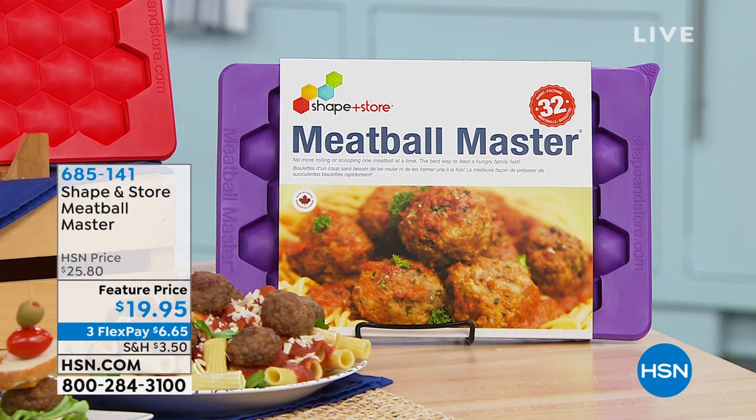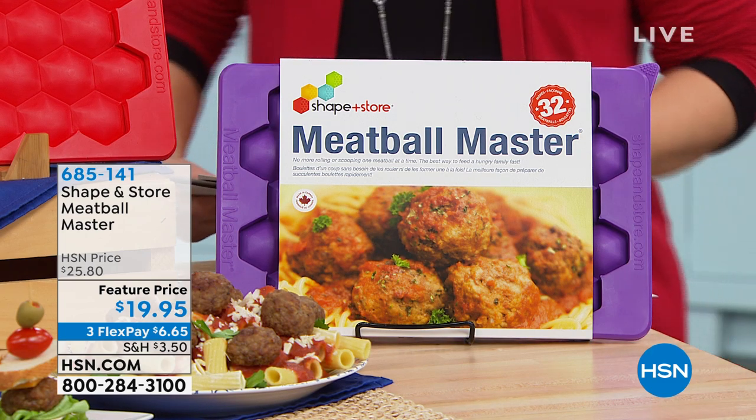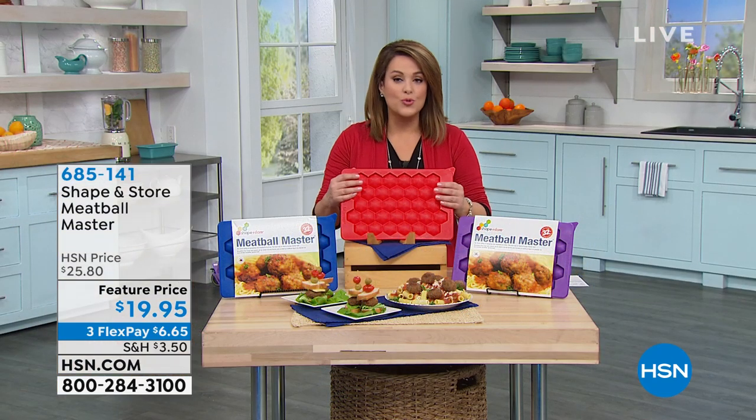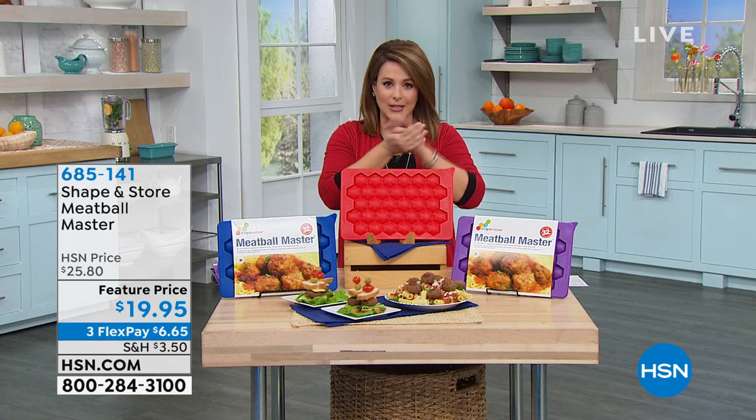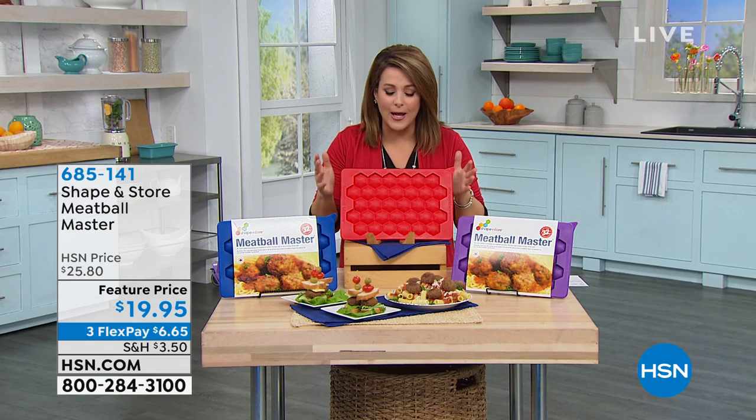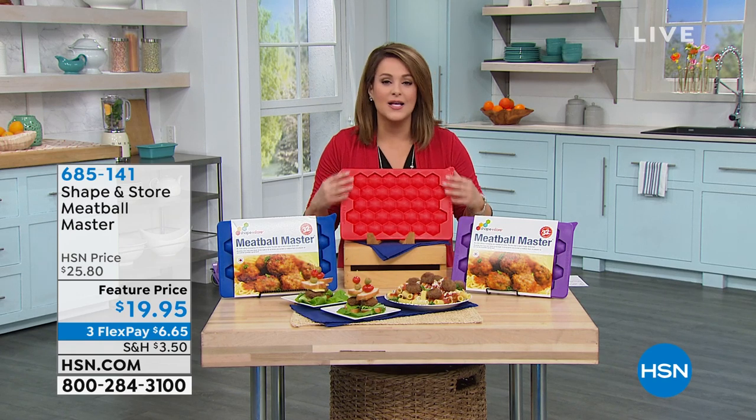Moving on to something that's going to make cooking in bulk easier - this is called the Shape and Store Meatball Master. It is five-star rated, made of silicone, and it's not only going to make the most perfect consistent meatballs - because consistency is the hardest part - but you can also use it for cookie dough, little sliders, and store in it as well. We've got three colors: red, purple, and blue.